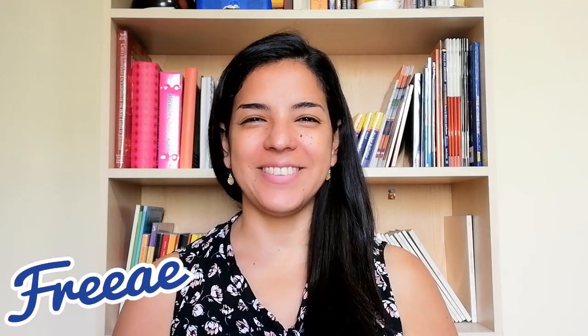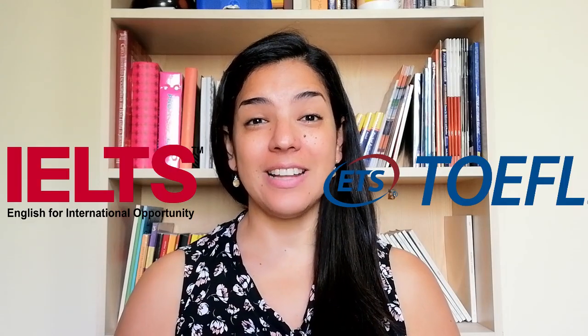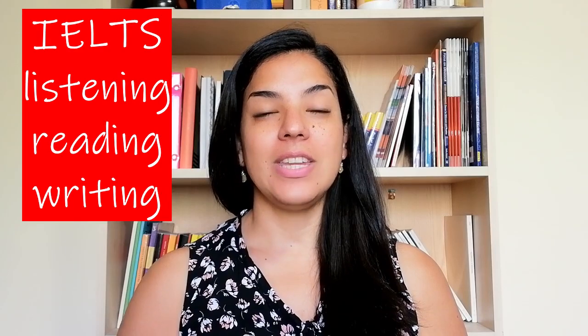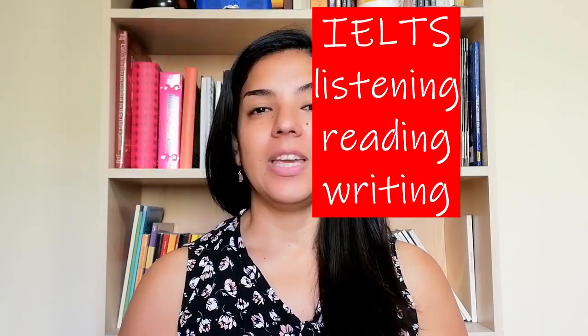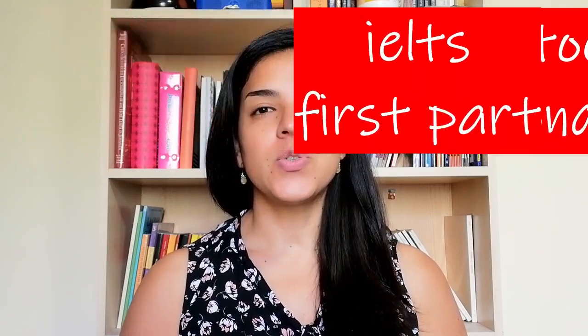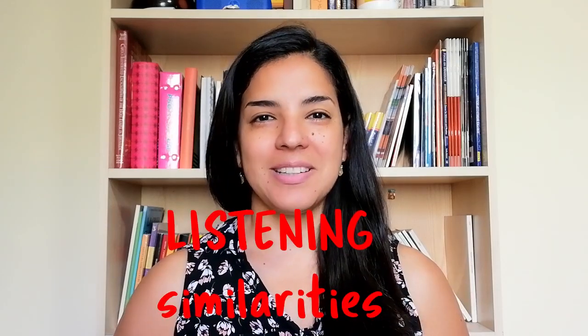Hi, welcome to free. I'm Geraldine and today we continue talking about the difference between TOEFL and IELTS — actually we're seeing similarities and differences. Last video we saw similarities and differences in the reading part; today we're going to talk about similarities and differences in the listening part. We know that for TOEFL reading is the first part, but for IELTS reading is the second part, so in TOEFL the second part is listening and in IELTS the first part is listening.